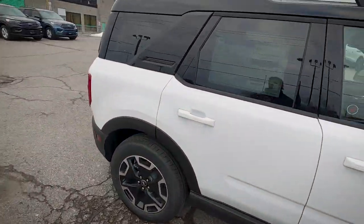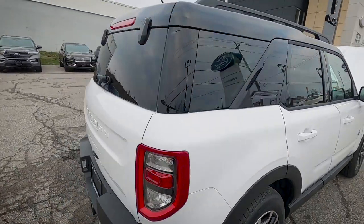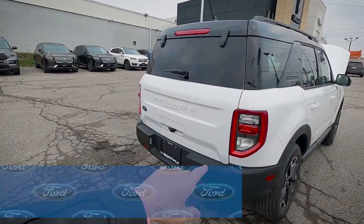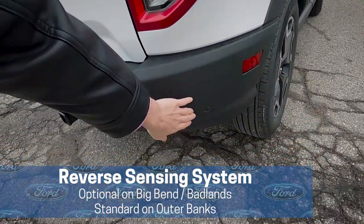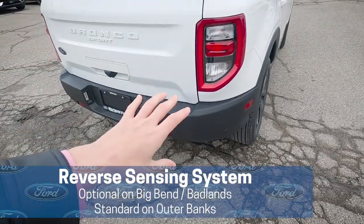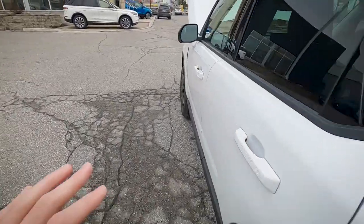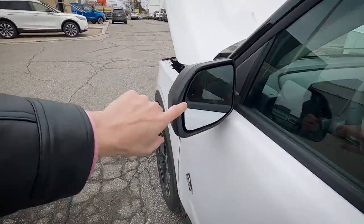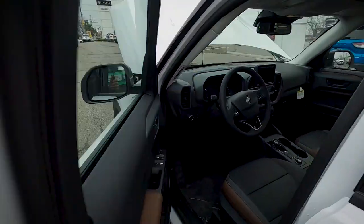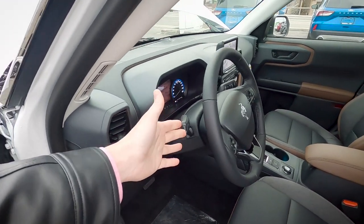This is the Oxford White version of the vehicle — a flat paint color that looks really sharp. Standard features in the Outer Banks include a reverse sensing system, backup camera, blind spot system that lets you know if anyone has entered either blind spot, and a lane keeping and lane centering system to help keep you in your lane.